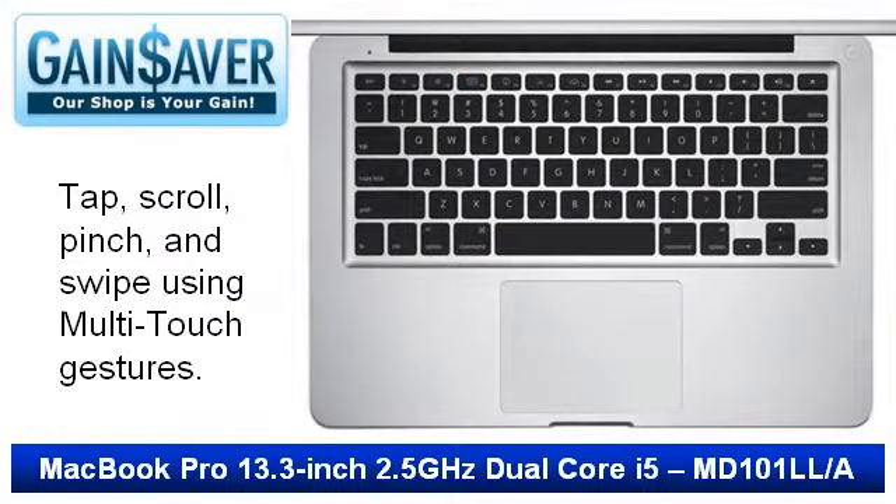The multi-touch trackpad has no buttons, so there's more room to track and click. The result is a trackpad that just makes sense to your fingers. The more you use the multi-touch trackpad, the more you'll wonder how you ever got by without it.